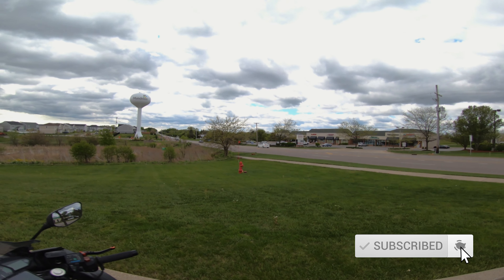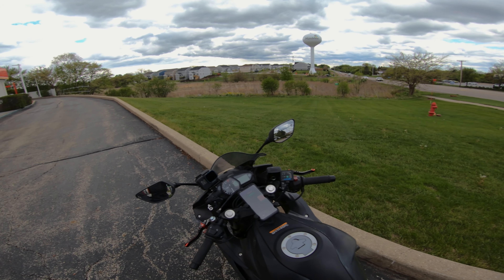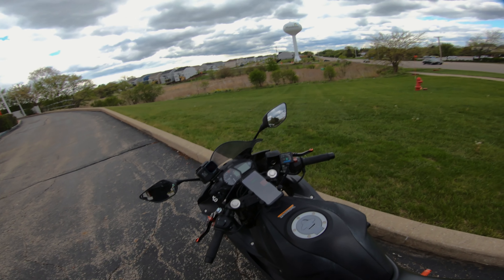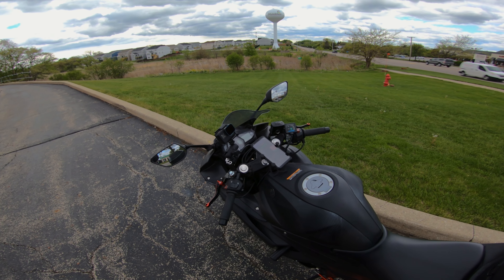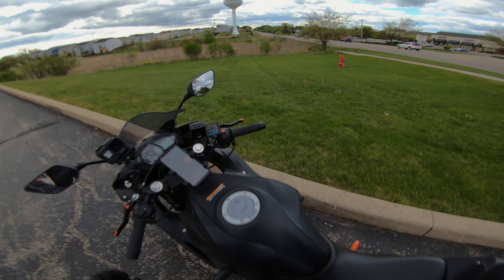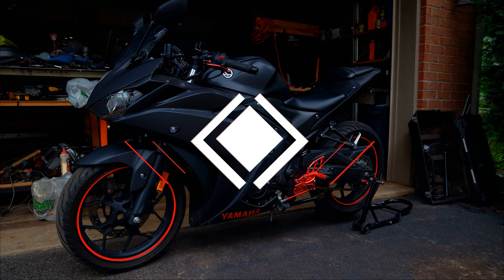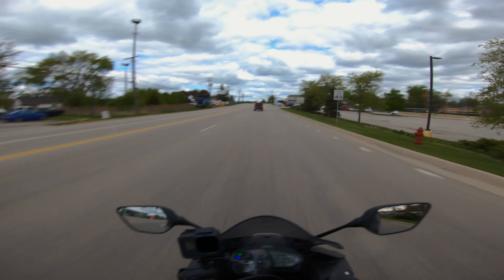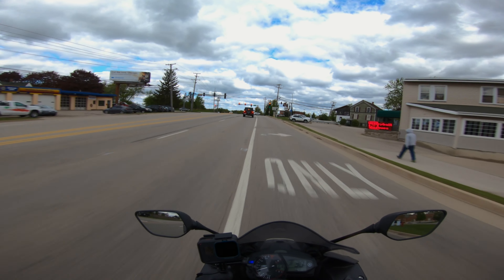I forgot my neck scarf, so hopefully the audio is not too bad. Hopefully the event has a neck scarf like last year so I can cover up the wind coming in from the bottom of my helmet — it works pretty well for that. Alright guys, here I am on the road; hopefully the wind is not too bad.